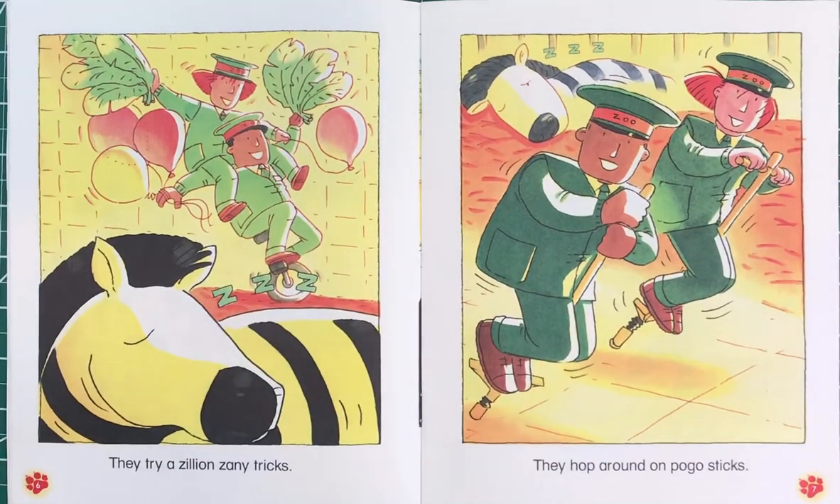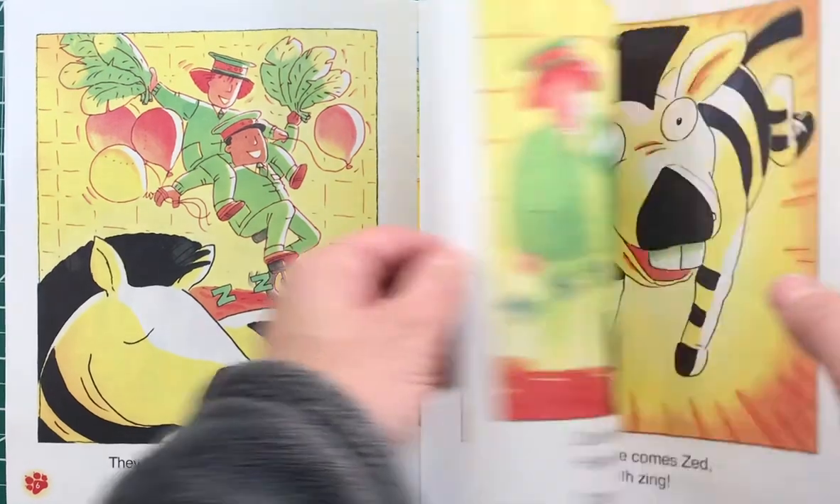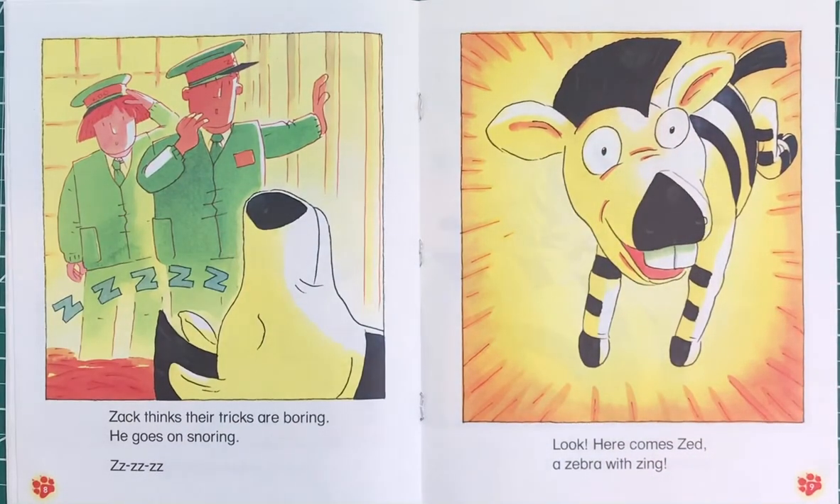They try a zillion zany tricks. They hop around on pogo sticks. Zack thinks their tricks are boring — he goes on snoring.